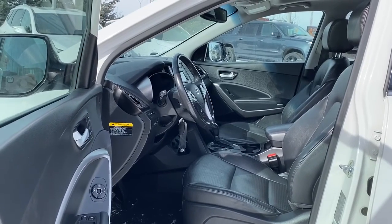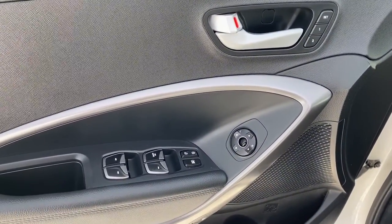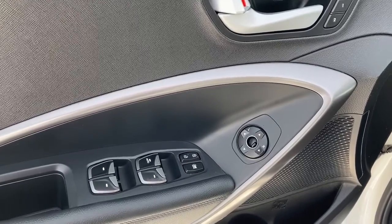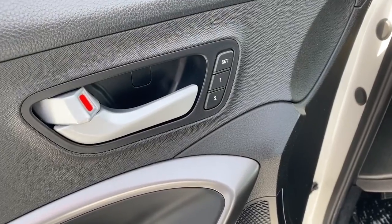We'll start by taking a look inside the front of the Santa Fe. On the driver's door we've got power locks, power windows, and power adjustable mirrors. We've also got our child lock button, an auto express window, and a programmable memory seat.